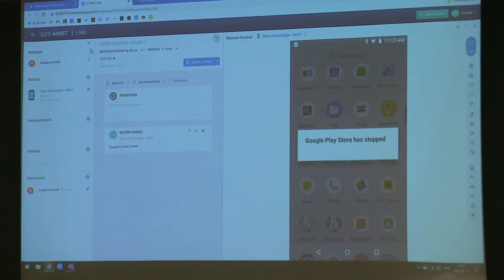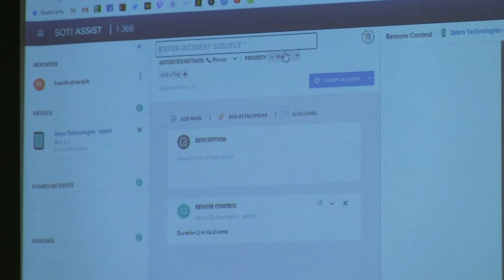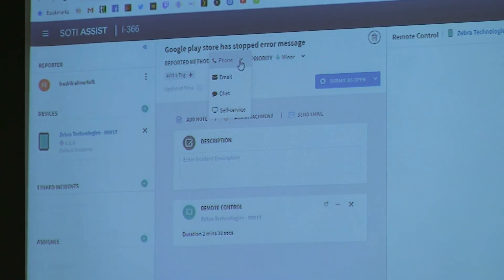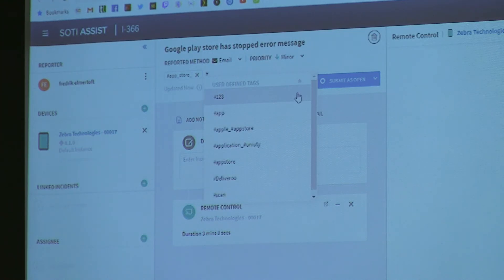I can enter a subject name — let's say 'Google Play Store has stopped — error message.' How did the ticket come in? Email, chat, self-service portal, or phone? Let's take email. I can tag it — 'app store' maybe — so you can create a database to find problems. Maybe someone has had this problem before and resolved it, so the next person can resolve it more quickly if tagged correctly.